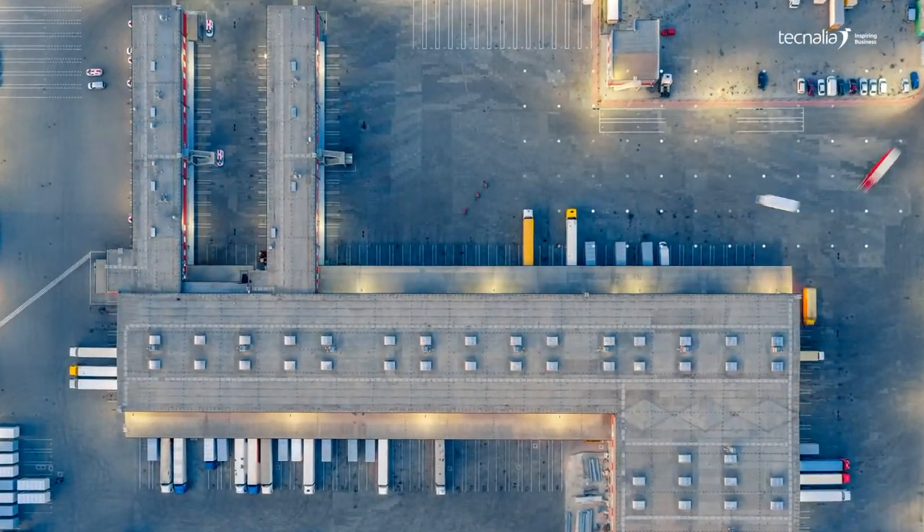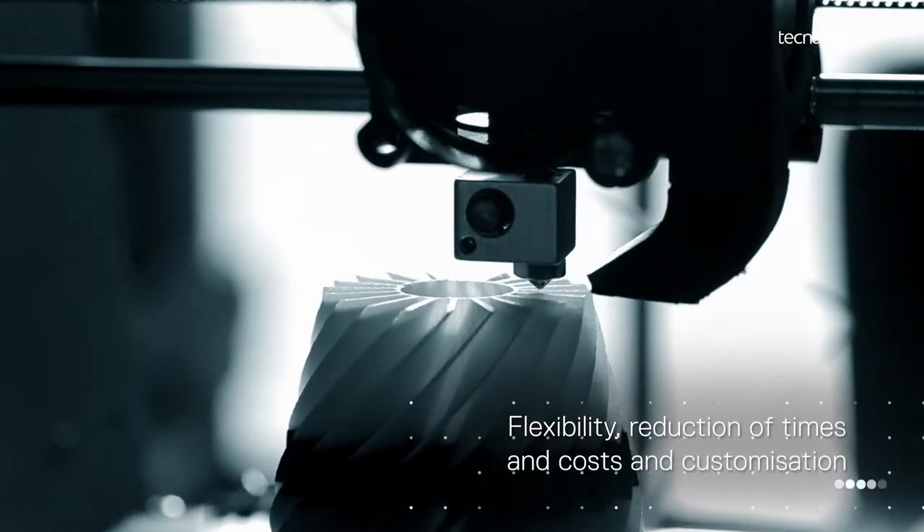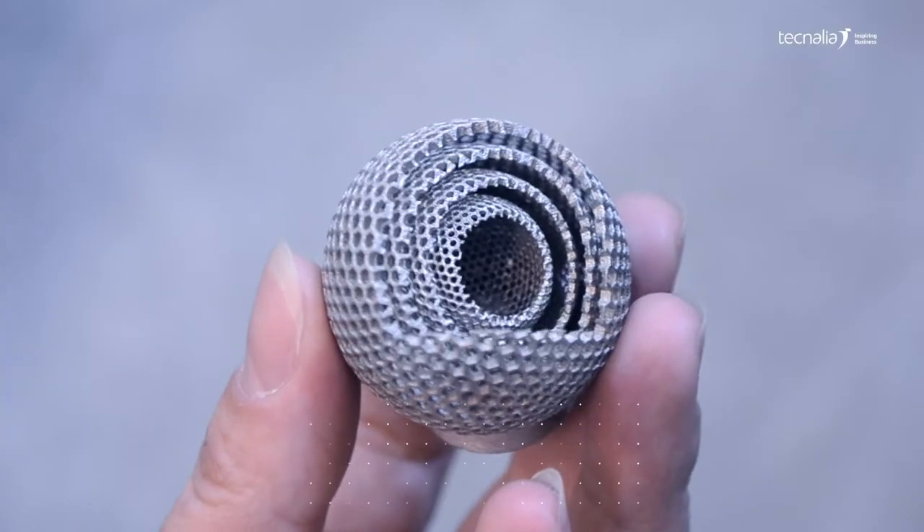Additive manufacturing addresses the challenges of increasing manufacturing flexibility, reducing time and costs, enabling customisation and complex geometry options.